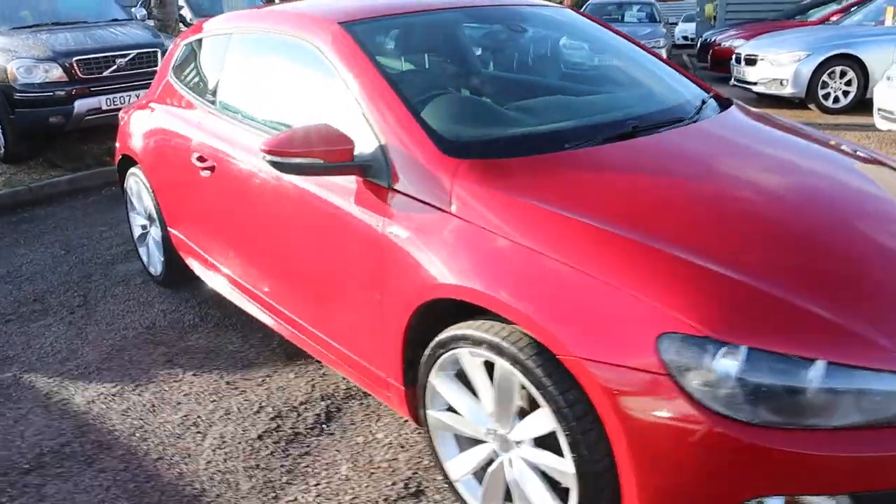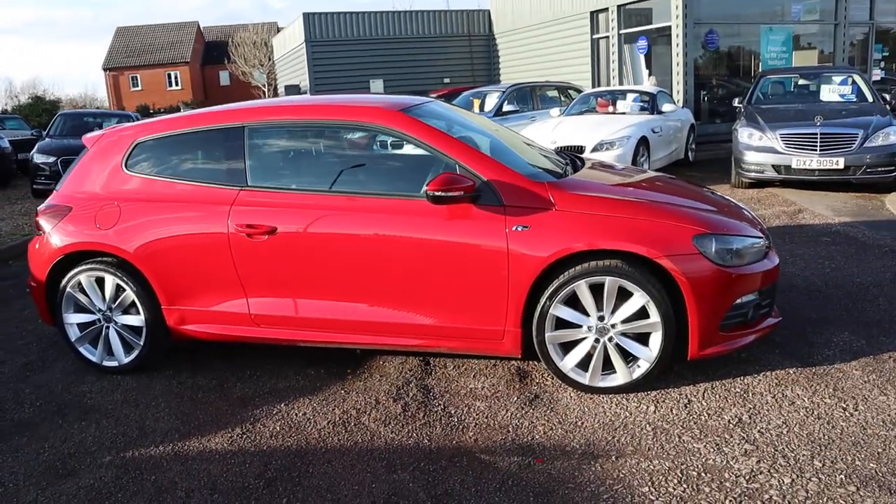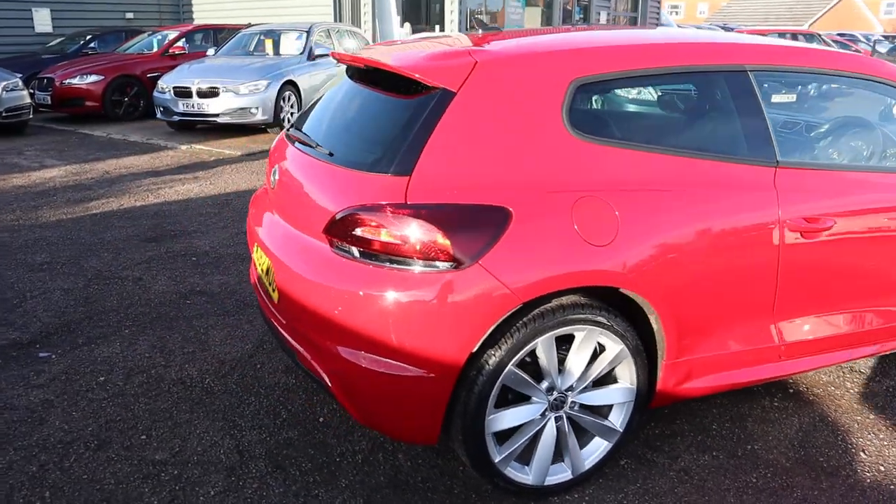Welcome to Country Car, my name's Tom. Brand new to stock, this gorgeous Volkswagen Scirocco. I'm going to give you a walk around the car today, show you the features and the general condition of it.